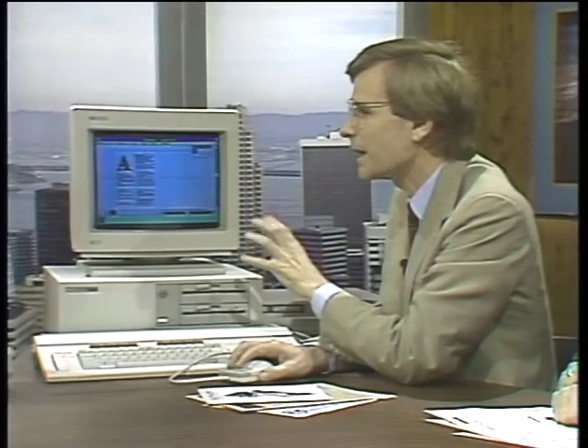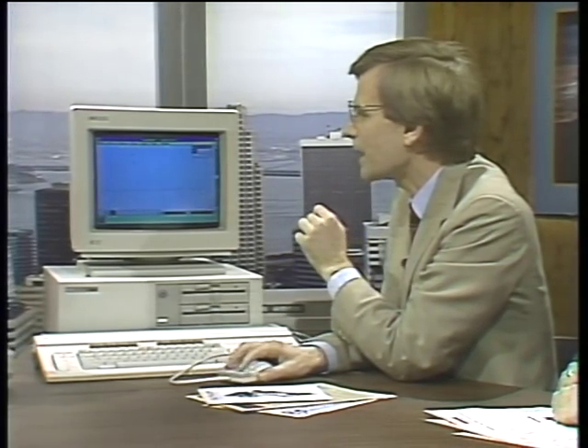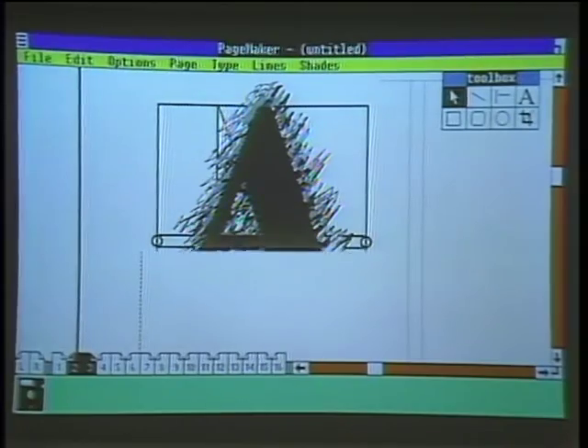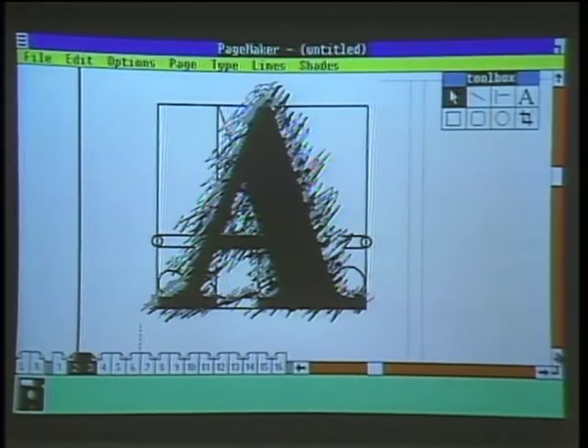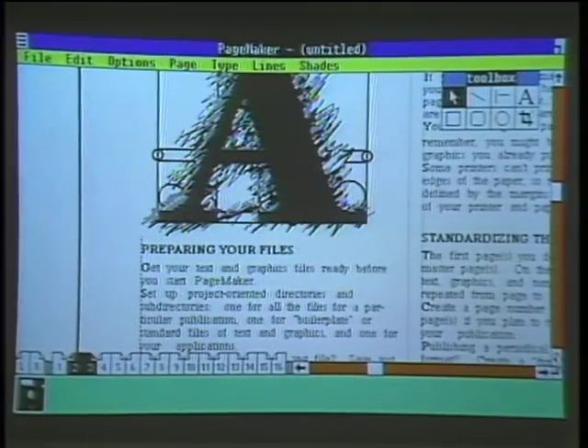We're working in a reduced size on a double spread here. I'm going to zoom up on the page. We can work in any of five different sizes, but I'm going to zoom up to actual size. Now we can actually read the text, look at the graphic, and edit the text if we want. If you were to edit the text, can you cause it to flow automatically throughout the whole document? Yes, it will flow through the columns.